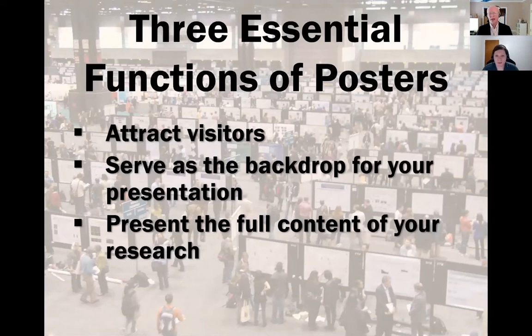I hope we've kind of captured the same ideas that I wrote down here. These are really kind of functions that are at odds with each other — it's very hard to meet these three functions. You want to attract visitors; there are people wandering by the poster deciding whether to stop. At poster sessions we've had a thousand posters up at a time, up for two hours. You've got to attract somebody, and then you're going to talk to them — that's a great opportunity to have a conversation, so you've got to have a backdrop for that presentation.